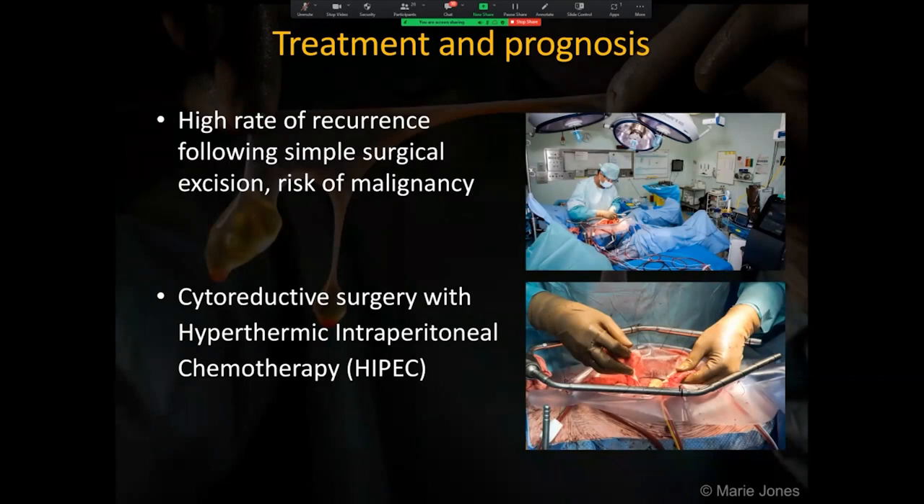There is a high rate of recurrence following simple surgical excision and the risk of malignancy, so an aggressive approach of cytoreductive surgery combined with hypothermic intraperitoneal chemotherapy, or HIPEC, is used. The images show HIPEC being carried out. The lower image demonstrates the surgeon bathing the abdominal organs and tissues in the heated chemotherapy solution.